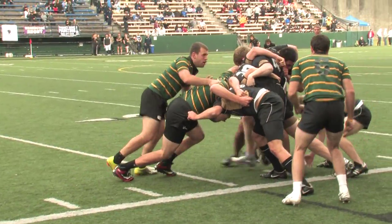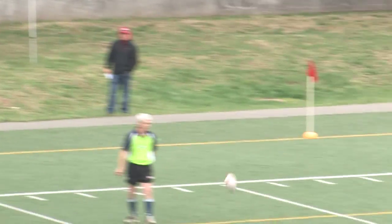Scrums are three-player affairs instead of the eight used in the full-scale game, and line-outs are also scaled down.